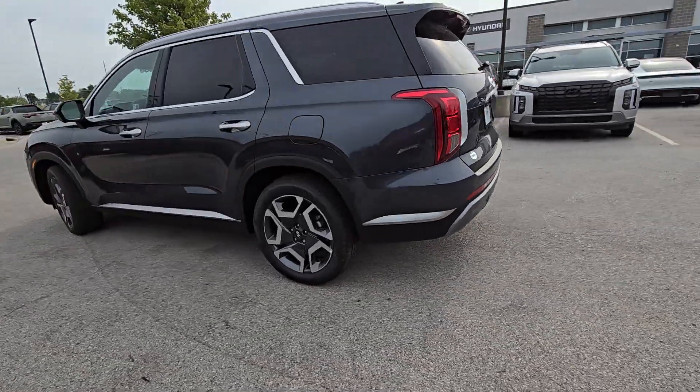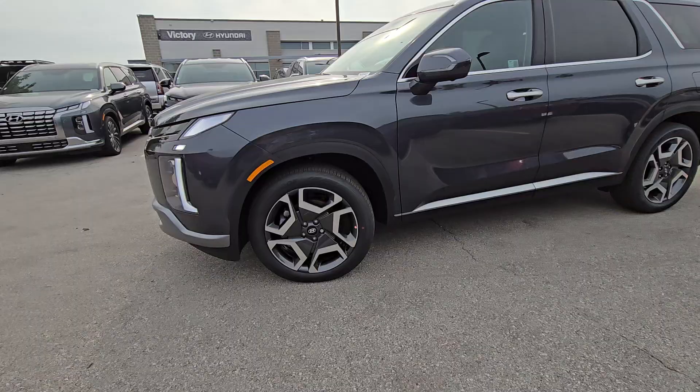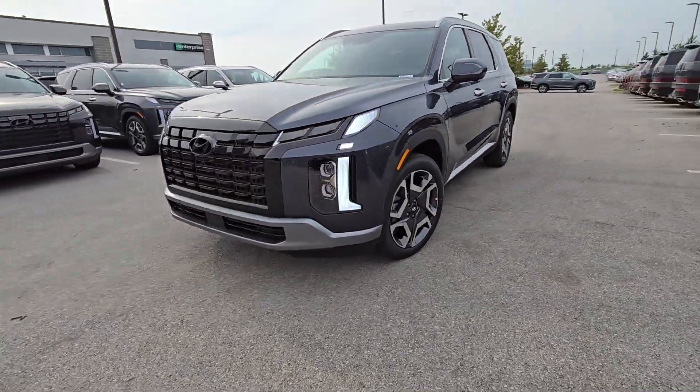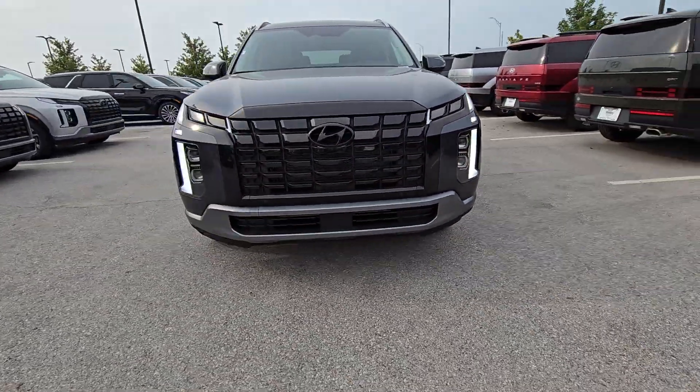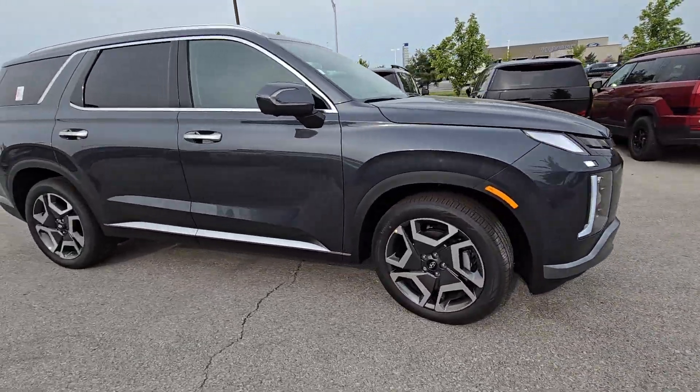What's up Alex? This is Brian over here at Victory Hyundai at the Legends, and this here is the 2024 Hyundai Palisade SEL that you plan on purchasing. I want to apologize I wasn't able to get back to you yesterday — it's just been a madhouse around here with our getaway sales event, but I wanted to shoot this quick video.